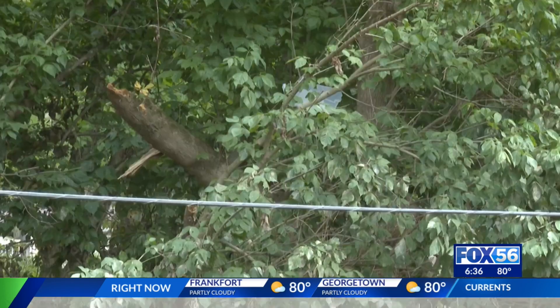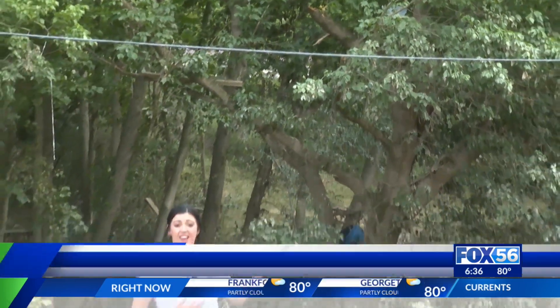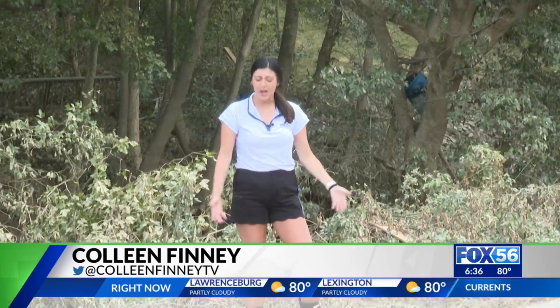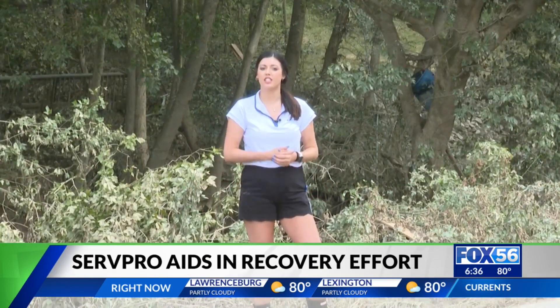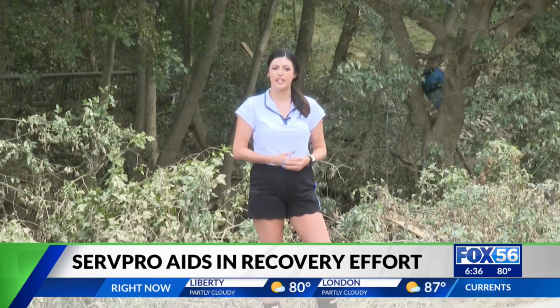In eastern Kentucky, rescue efforts have turned to rebuilding efforts. We now turn to Colleen Finney in Breathitt County to see how residents and companies are cleaning up the mess. As you can see, there is still debris high up in the air, and I am six feet tall. That is where the water once was one week ago today. And what's left is the mud below me that now fills eastern Kentucky residents' homes. So how does this extreme mess begin to be cleaned up?